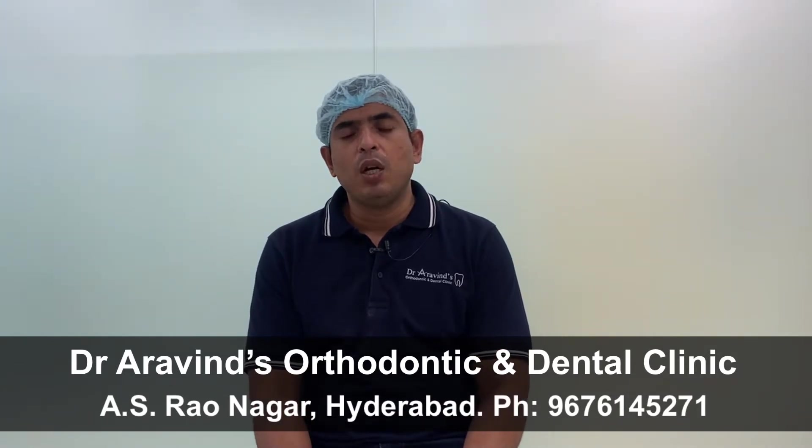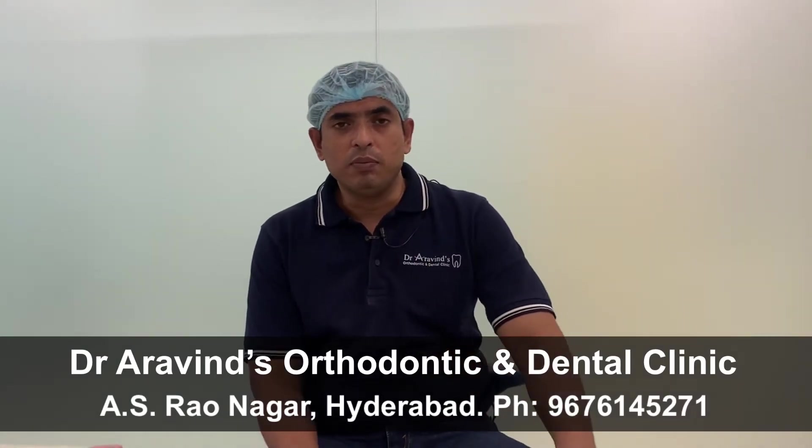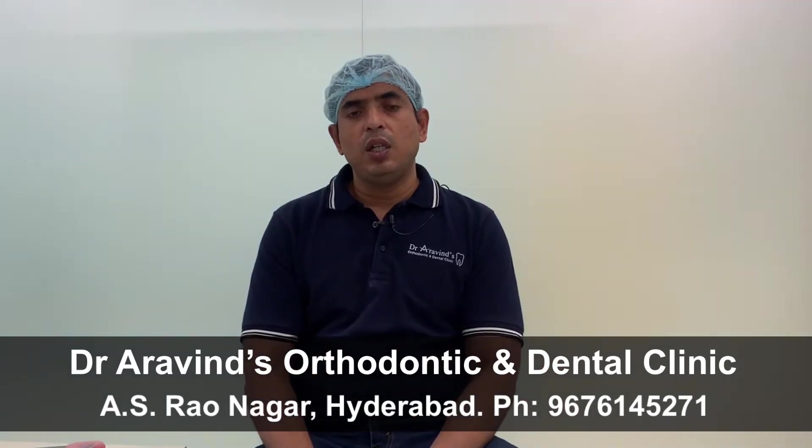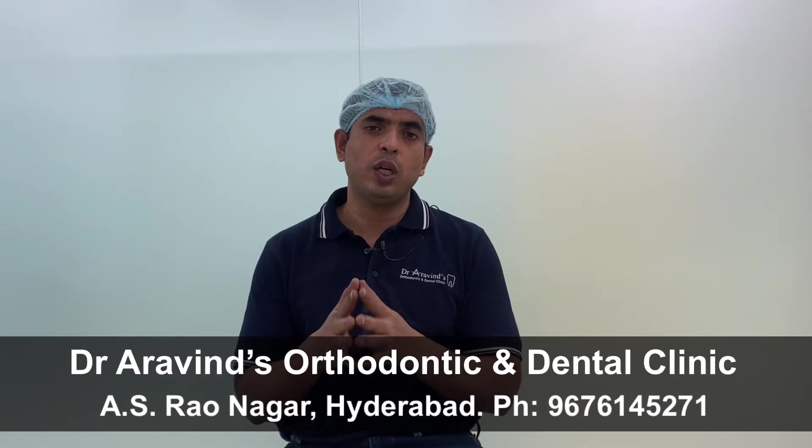The first and most important drawback of aligners is that aligners depend heavily on patient cooperation. That means, if the patient doesn't cooperate with the treatment, aligners cannot deliver the result. Aligners must be worn at least 20 to 22 hours per day by the patient to get good results.